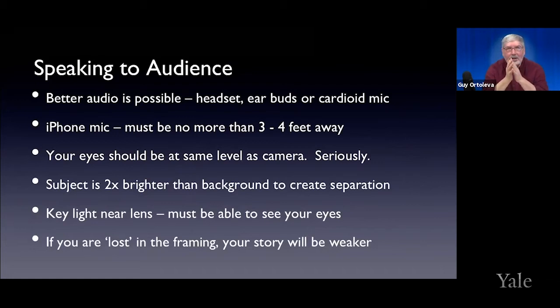Going back to eye level: your eyes should be at the same level as the camera. This is one of the real takeaways from this presentation. Your eyes are the most important part of your message — people have to be able to see them, and you should be making eye contact with your viewers through the camera. If you're going to do some lighting in your house, the rule of thumb is that you, the subject, should be twice as bright as the background. This creates separation.